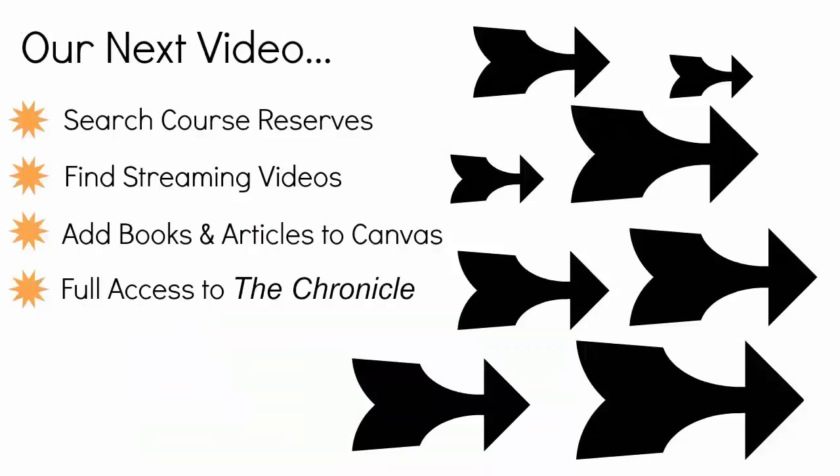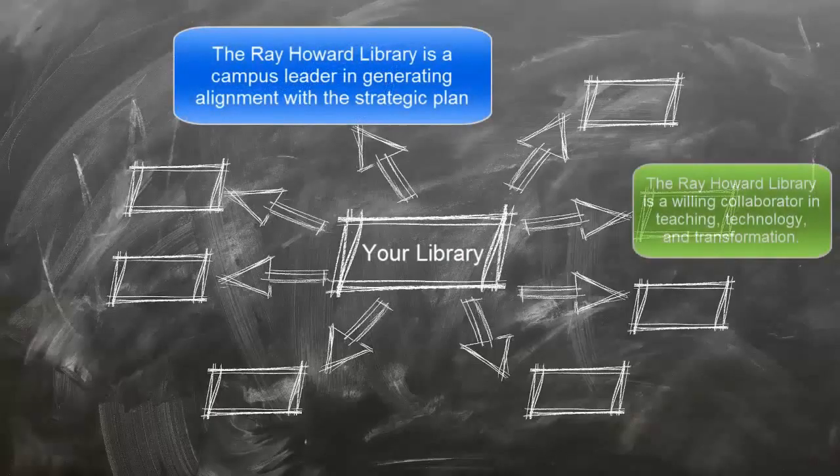To learn how to search course reserves, find streaming videos, add books and articles to your Canvas class, or access the Chronicle of Higher Education through OneSearch, watch our next video and our channel's playlist on YouTube.